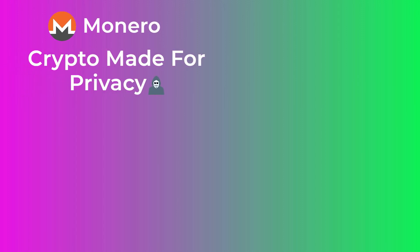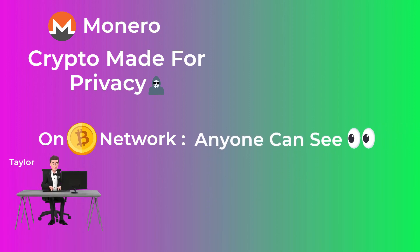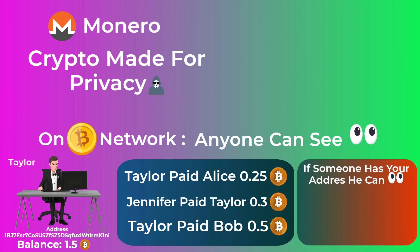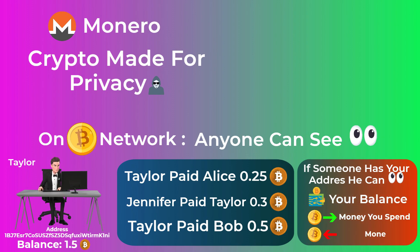Monero is a cryptocurrency that was made mainly for privacy. On the Bitcoin network, anyone — and by anyone we mean anyone — can see all the previous transactions made, their amounts, the wallet addresses that made these transactions, and the balances of all wallets. For example, if someone knows your Bitcoin or Ethereum wallet address, he can very easily see your balance, the money you spend, and the money you receive.